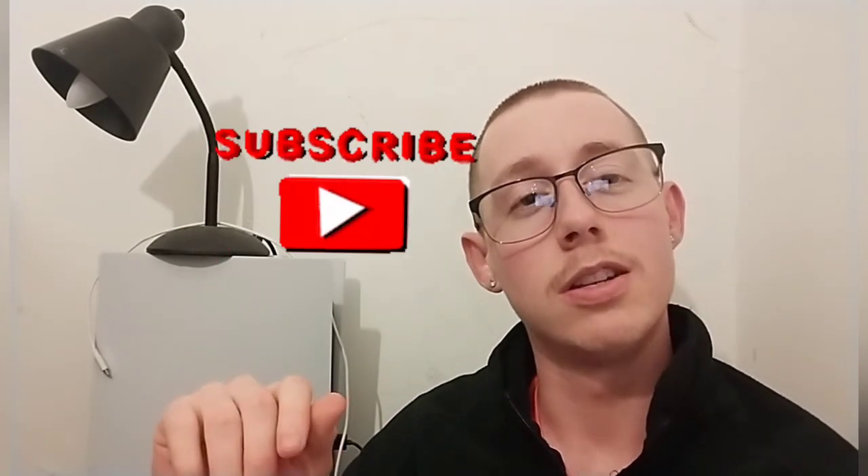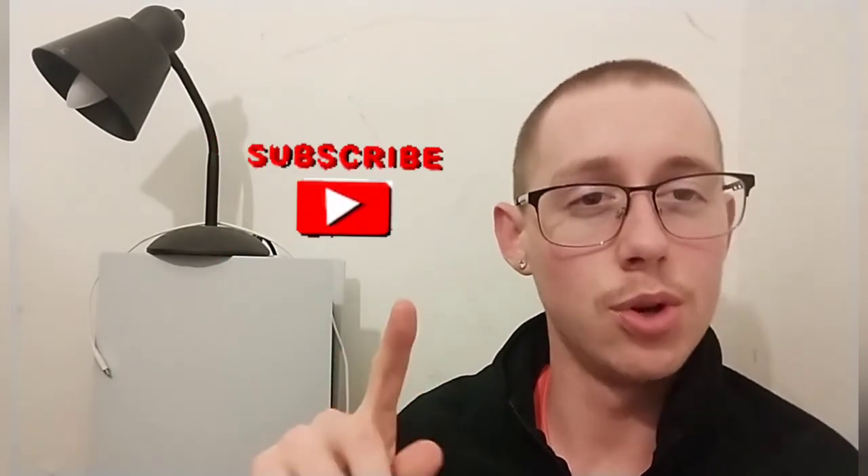Thanks for watching part two. If you like what I'm doing, smash that like button. If you're new to the channel, punch the subscribe button and I'll see you in the next video. See you later, bye.